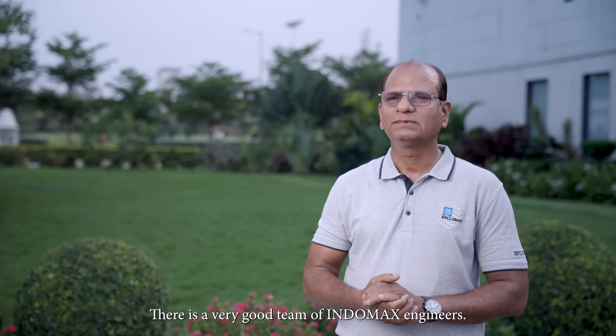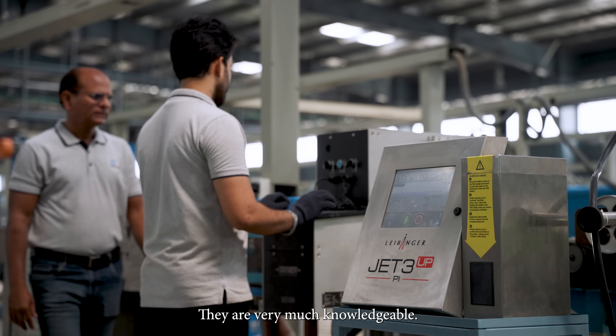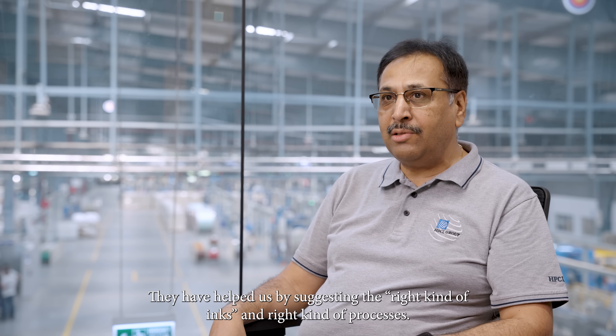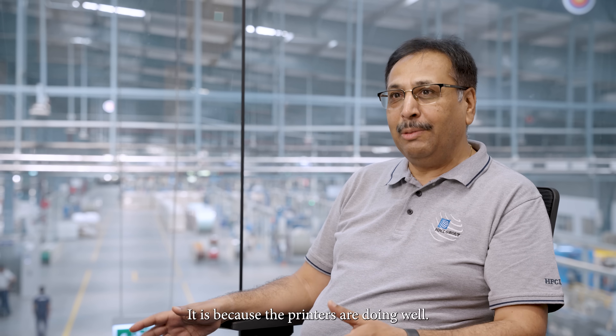There is a very good team of Indromax engineers. They are very knowledgeable and supporting us very well. They have helped us by suggesting the right kind of things and the right kind of processes, and we are very successful. We are seeing a lot of changes in the printing industry overall, and the Live Manager is the leader in that, because the printers are performing very well.